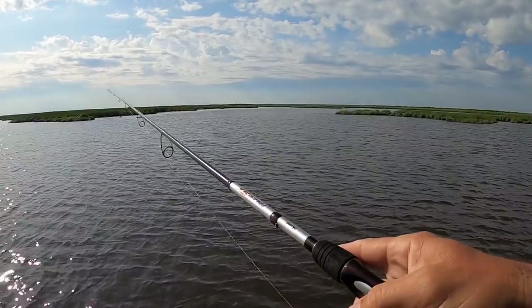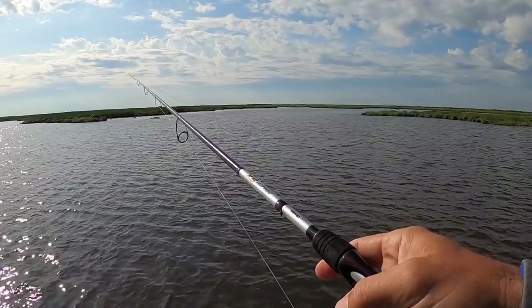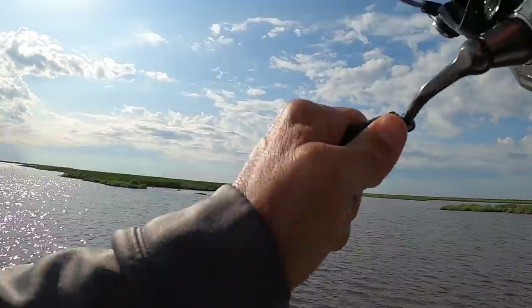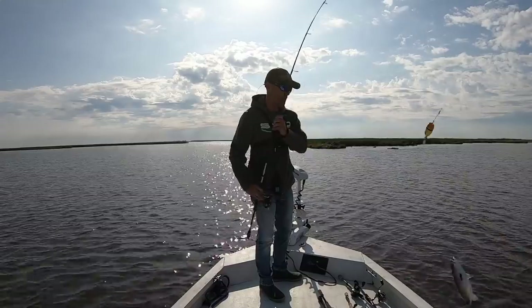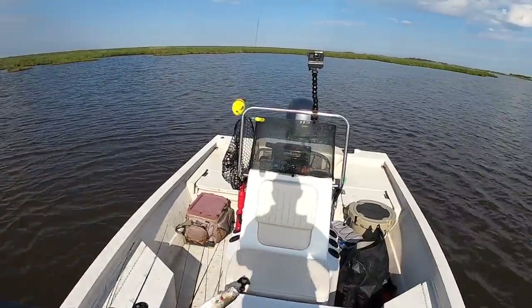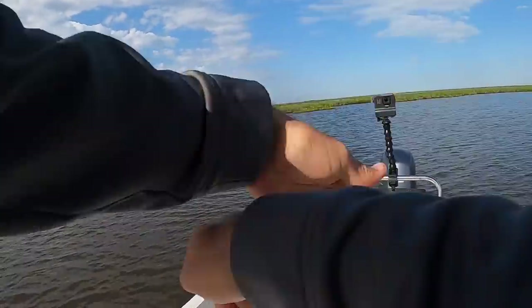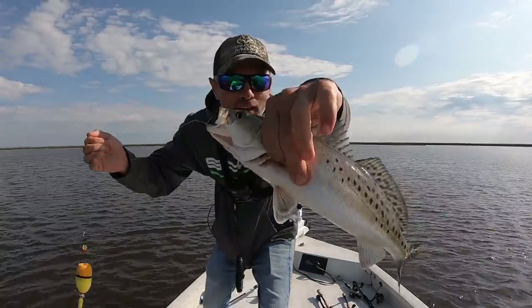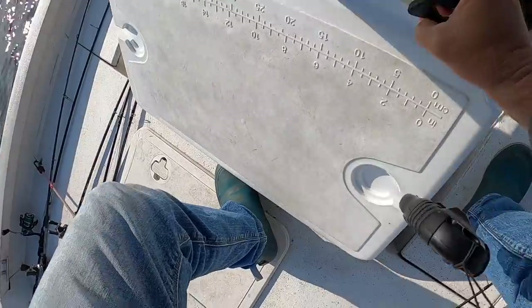I'm going to be doing a lot of deep water fishing today looking for specks, but right now I'm at the mouth of a bayou and I want to check for fish that are up shallow. Fish on already! First cast — that is a trout! Good fish too. Nice speckled trout — he had that bait deep. TKO shrimp in red ice collar. I love that bait. Trout number one. Let's see if we'll be victims of the first cast curse.